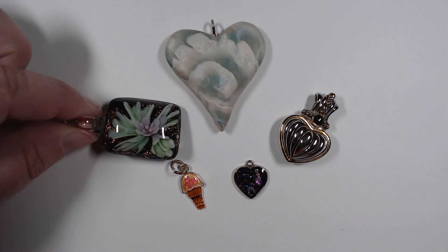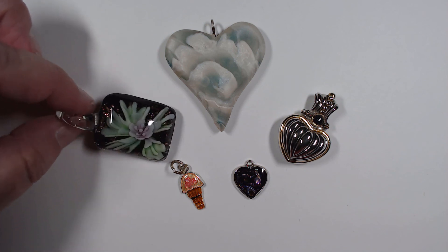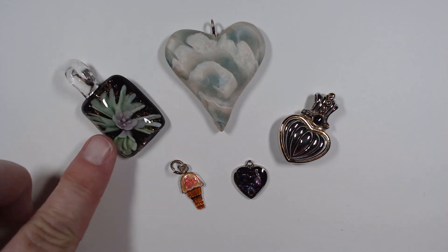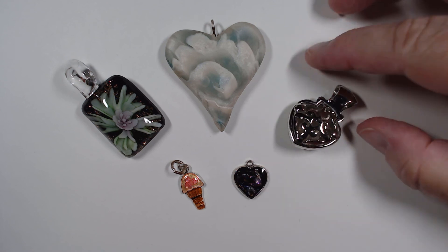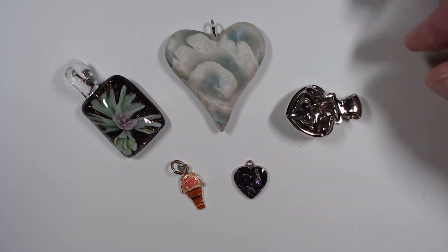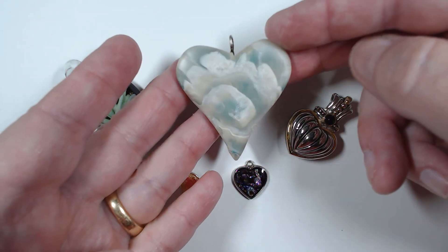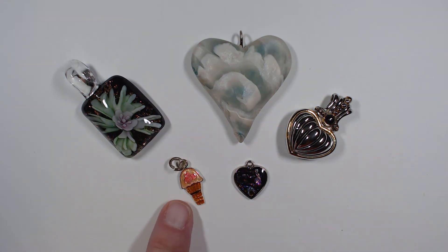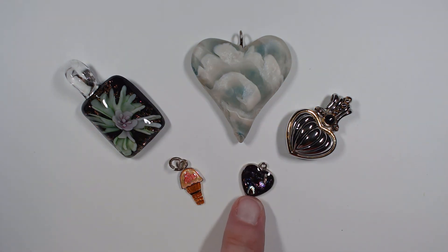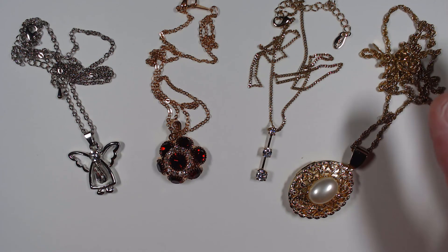Beautiful glass - I love the dimension that they've got in here. These are common but still really pretty. This is really heavy, reminds me of a Premier Design piece. Look at the back - look how thick that is, this thing is huge. This is some form of composite, you can see it's got a shimmer in the white part. Really neat little enameled ice cream cone, and this may be actual abalone or imitation but it's really pretty with quite a nice weight to it.